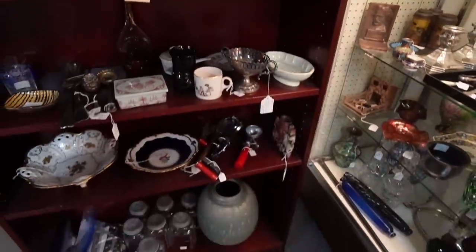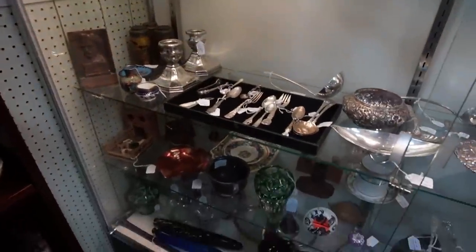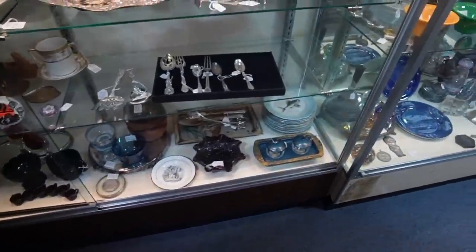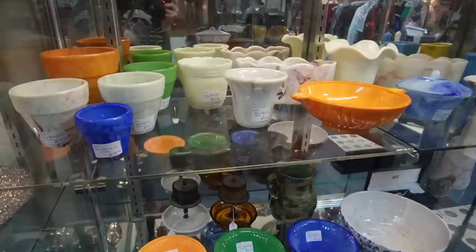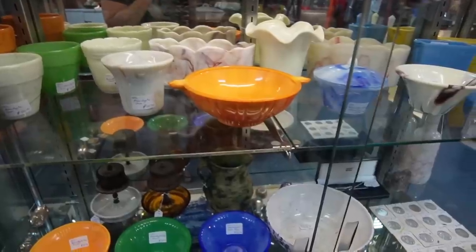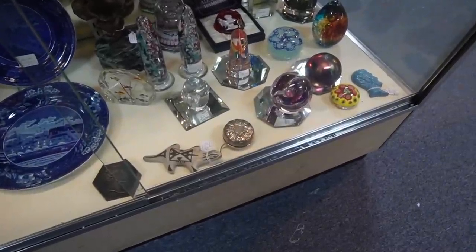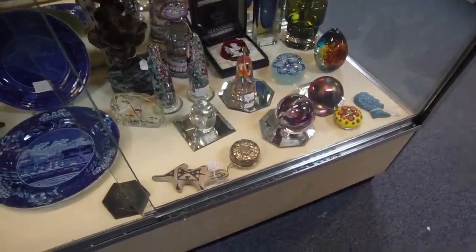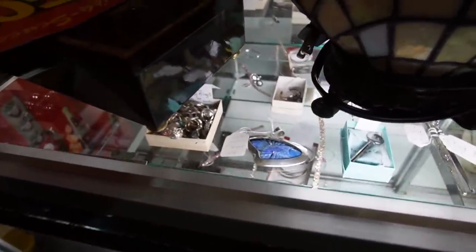I've bought a few pieces out of this booth before — some nice pieces of glass. Oh my gosh, look at how it's everywhere. I love this one, it reminds me of bittersweet. Down here there's a bunch of paperweights. I guess I should have come here when I was looking for paperweights for my sale. That fish pendant in there is quite lovely for $125.